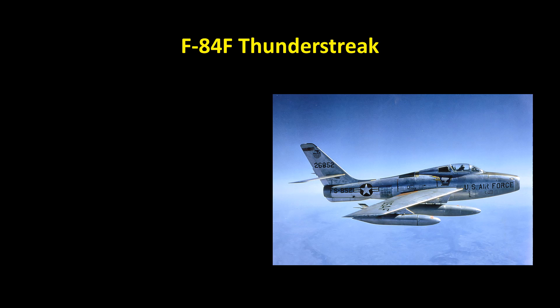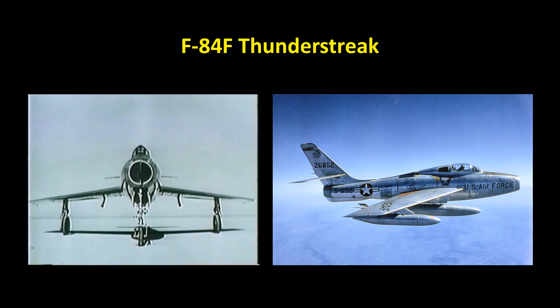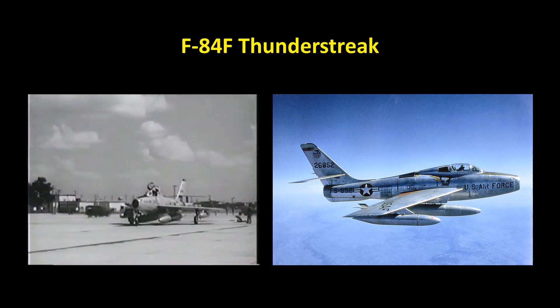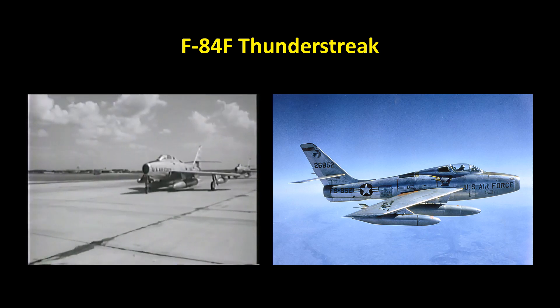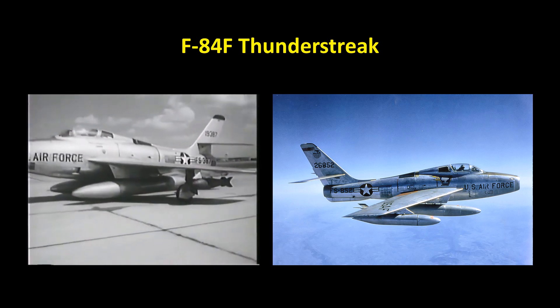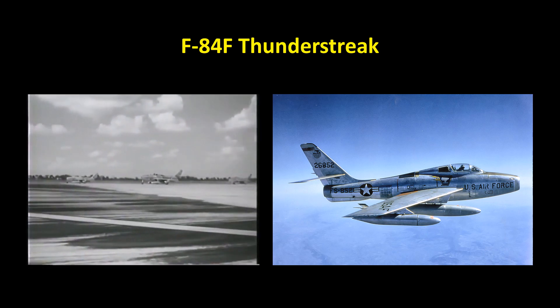In 1954, the straight-wing Thunderjet was joined by the swept-wing F-84F Thunderstreak. While subsequent versions of the Thunderjet represented an evolutionary development of the straight-wing concept, the F-84F was a new design — an American-built swept-wing turbojet fighter-bomber. The F-84 designation was retained because the fighter was expected to be a low-cost improvement of the straight-wing Thunderjet, with over 55% commonality in tooling.